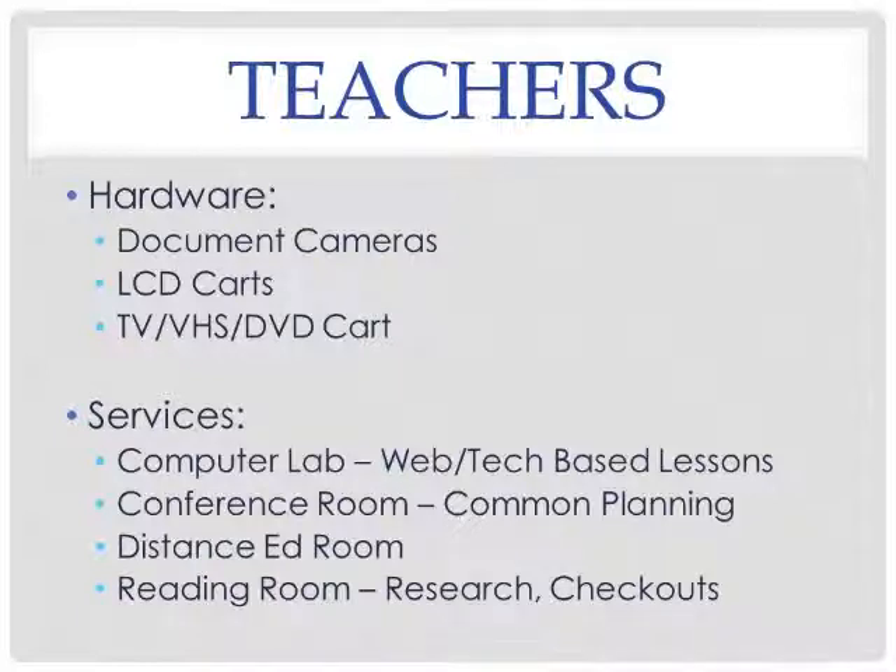We also provide the following services: a computer lab with 18 computers for web or tech-based lessons, a conference room for common planning, and a distance education room if you or a student are interested in receiving education via distance ed.